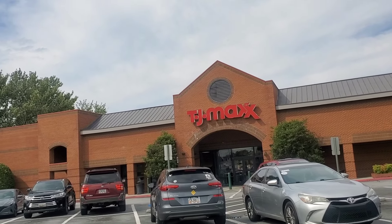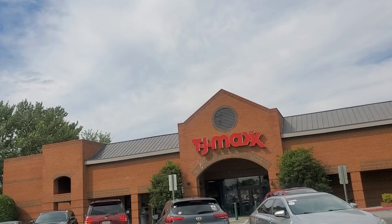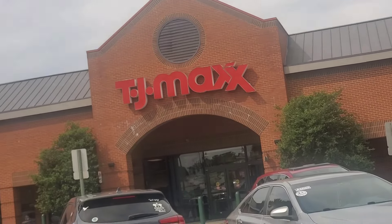Hello guys and welcome back. Today we are back with another new stuff finds from TJ Maxx and Marshalls, and I did find pretty good stuff. So let's begin. I hope you enjoy watching this one.